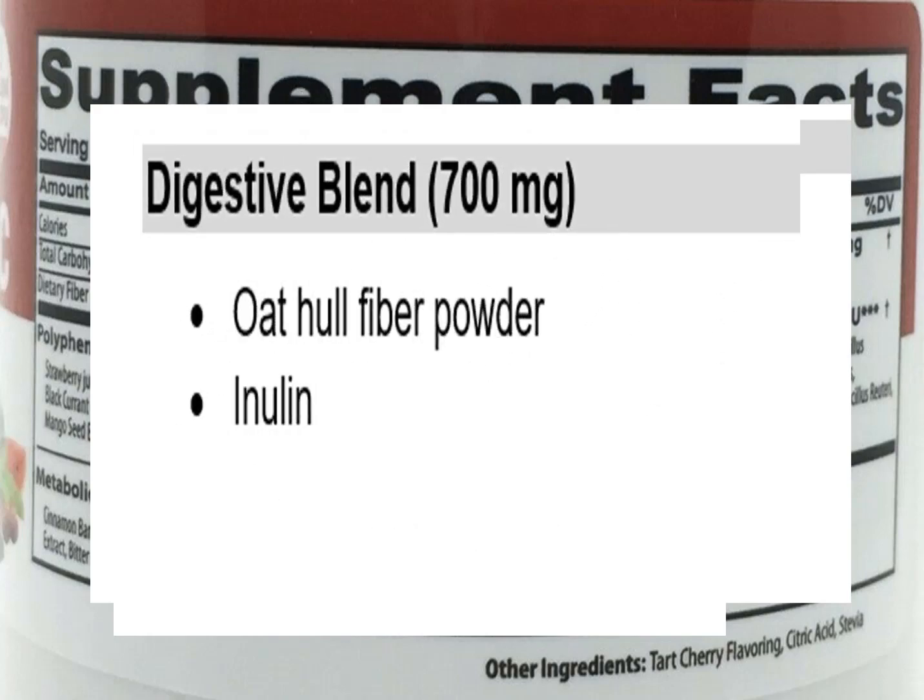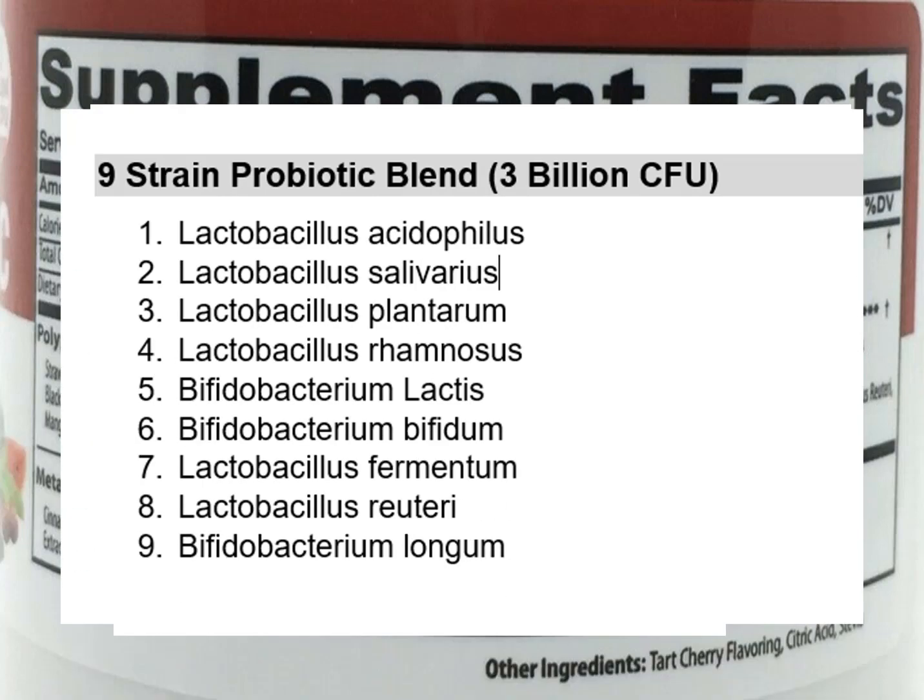If we jump ahead to the digestive blend, this is essentially fiber — oat hull fiber and inulin are both fiber, and another name for fiber is prebiotic. A prebiotic is basically the food of probiotic bacteria. Speaking of which, here is the nine-strain probiotic blend. You can see there are nine different bacteria, together giving you 3 billion colony forming units. A colony forming unit, or CFU, is essentially a bacterium or group of bacteria capable of replicating and making copies of themselves — essentially a mix of lactobacillus and bifidobacterium bacteria.